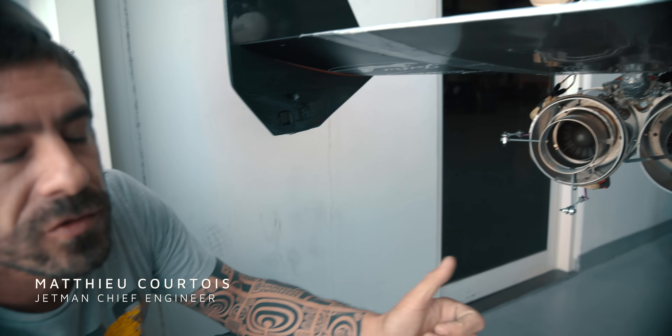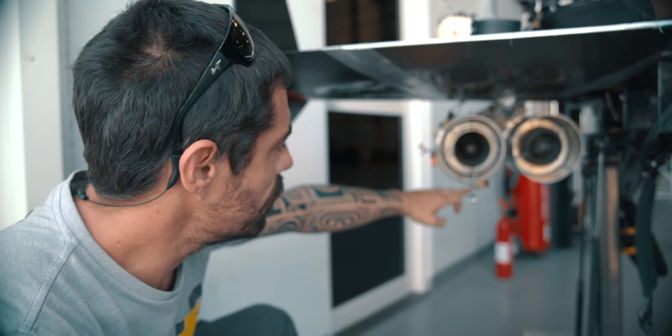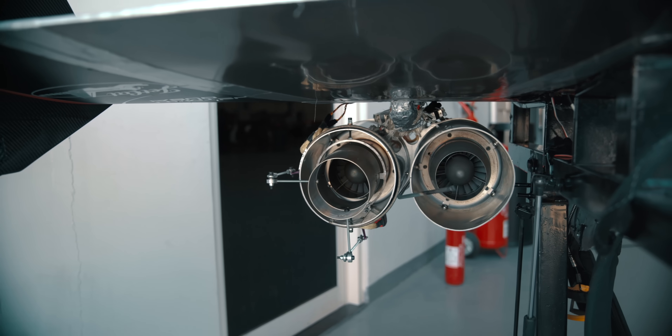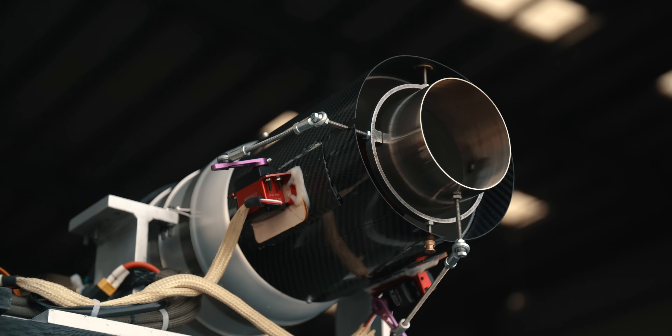The pilot has a joystick in his hand and he's able to move it like a game controller. These two servos act to move the thrust vector, which is the equipment the pilot uses to move left and right.